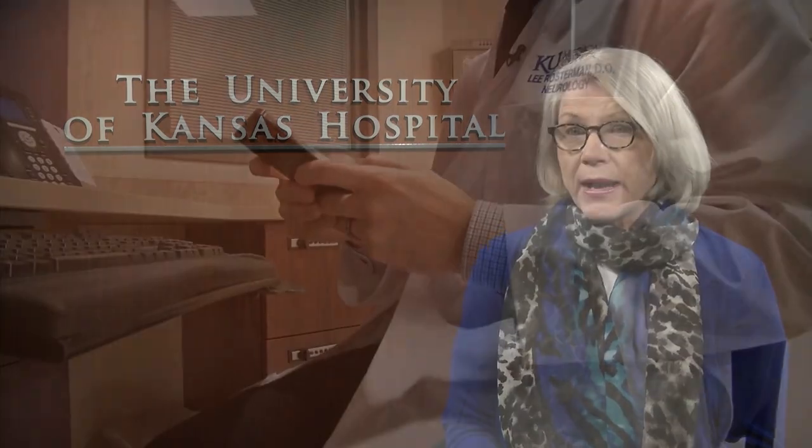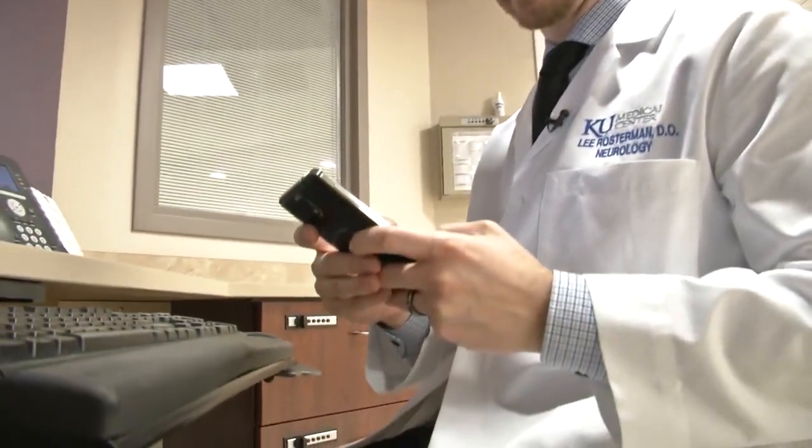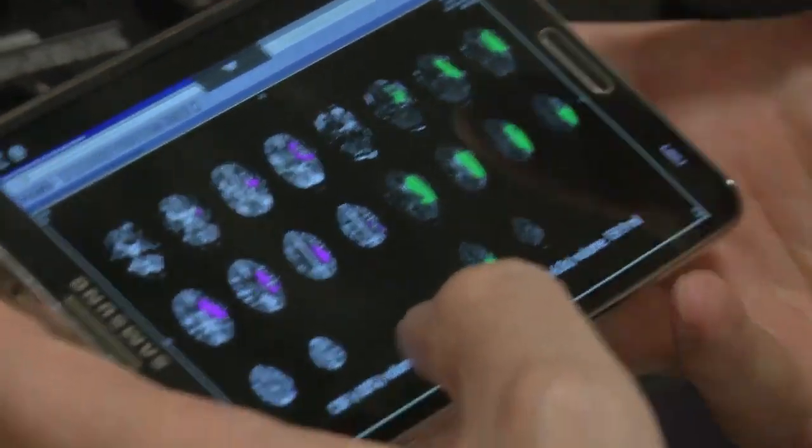But two, it tells us a lot about what amount of brain can be saved if we do something dramatic like using a mechanical device to remove a clot from the artery in the brain. So we're much smarter about who we send for that procedure.